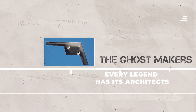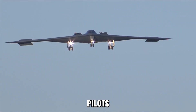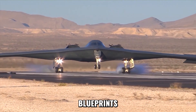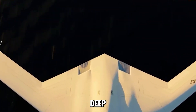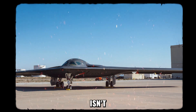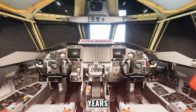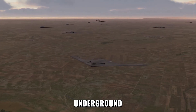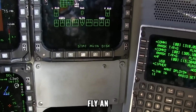Every legend has its architects, and the B-21 Raider was born from minds that live in shadows. Behind sealed hangars and encrypted doors, a hidden brotherhood of engineers, pilots, and cyber technicians shapes the most secret aircraft on Earth. They call their world 'the Black' — a place where sunlight never reaches the blueprints and silence is the ultimate security clearance. Northrop Grumman's elite teams design, test, and rebuild the Raider in layers of secrecy so deep that even their families can't ask questions. Each line of code is guarded like a state secret; every rivet is a classified innovation. The pilots chosen to fly it are forged through years of psychological endurance and digital warfare training. They learn to breathe in silence, to move unseen, to strike without trace. When they finally take the controls, they don't fly an aircraft — they become part of it.